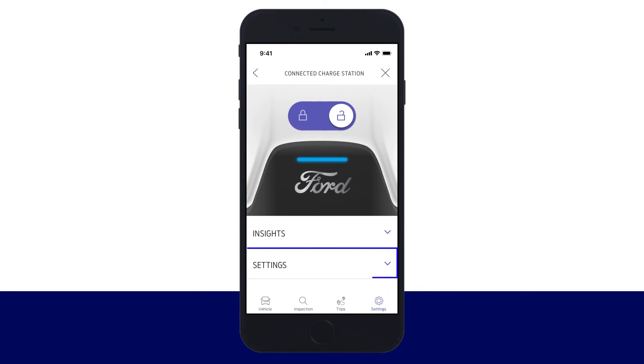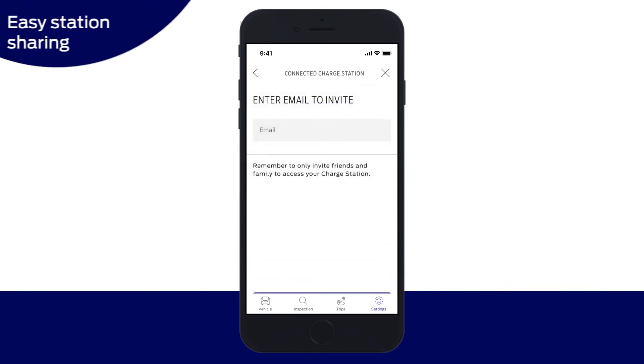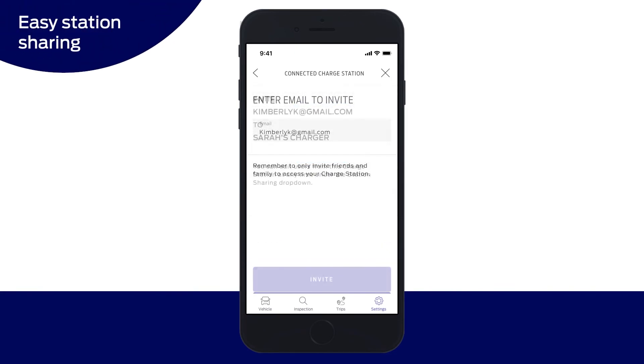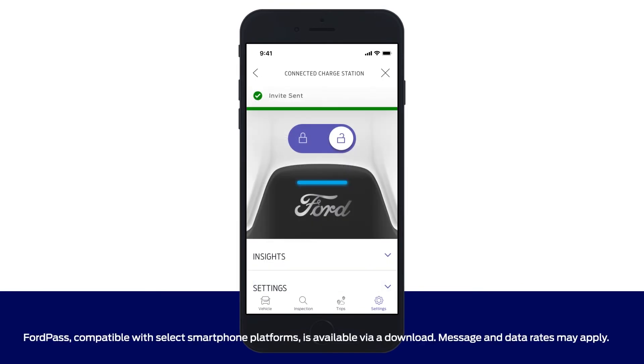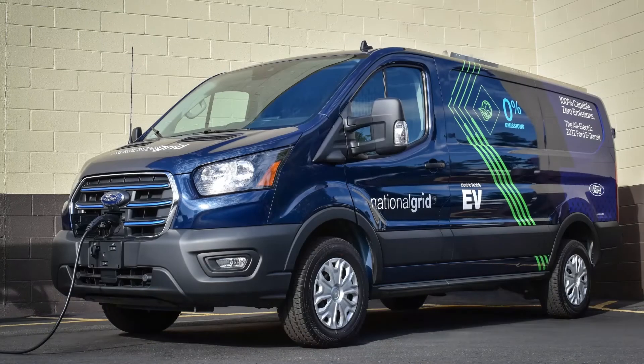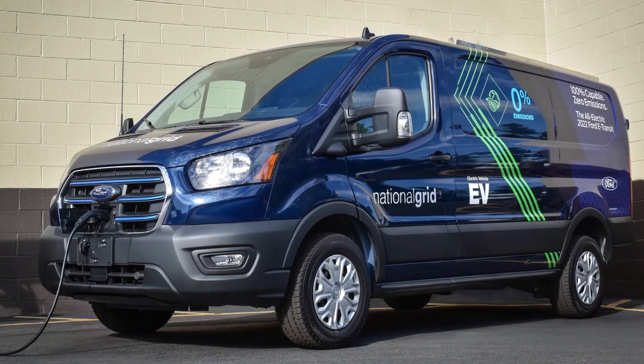If you want to share the Ford Connected Charge Station with someone in your household, go to Settings then Station Sharing. Enter the email address of the person you'd like to invite and click Invite. The person you invite must download and log into the Ford Pass app. Only fleet vehicles will be able to connect using Ford Pro Telematics Drive.